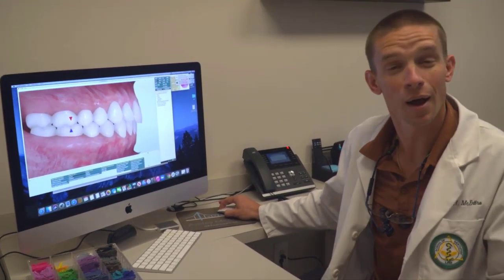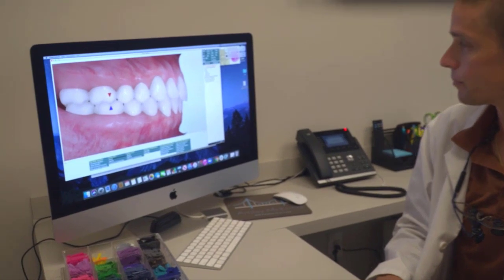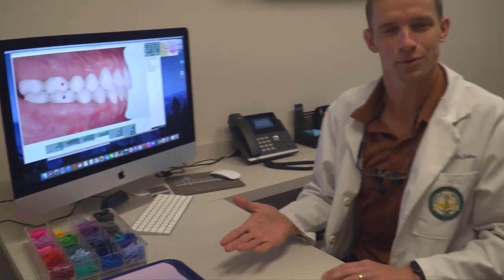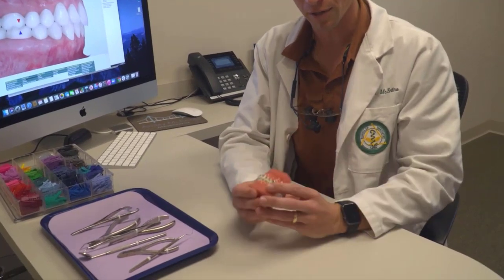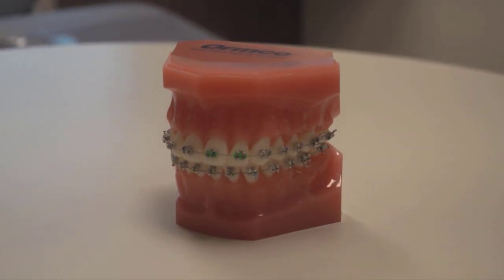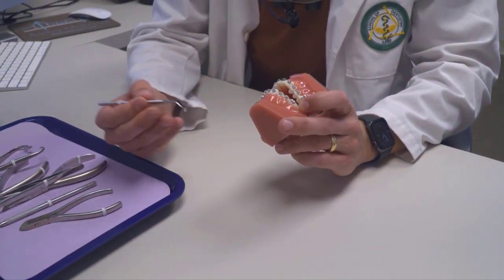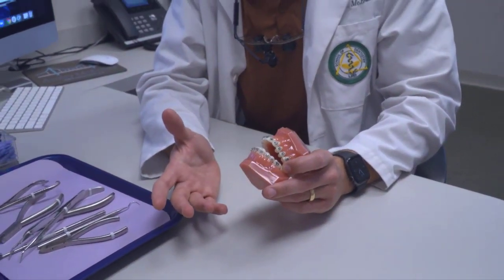This is an example of what a dramatic overbite correction would look like and what a nice finish would look like. Now, these are actual instruments we might use in an orthodontic office. In theory, this is a patient with braces — there's a bracket on each tooth, a wire connecting all the brackets, and a little ligature that holds the wire to the bracket. I just took one clear ligature off so we could take the wire out, adjust it, or add in a stronger wire that might add more force or force in a different direction.